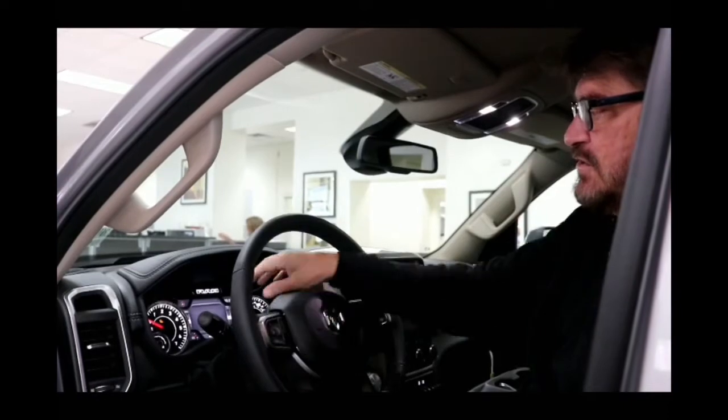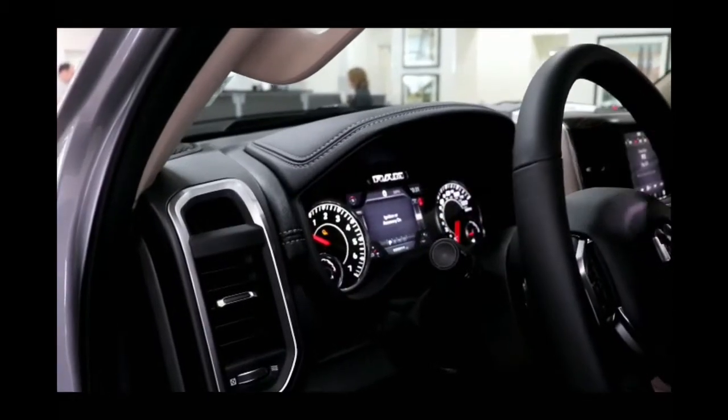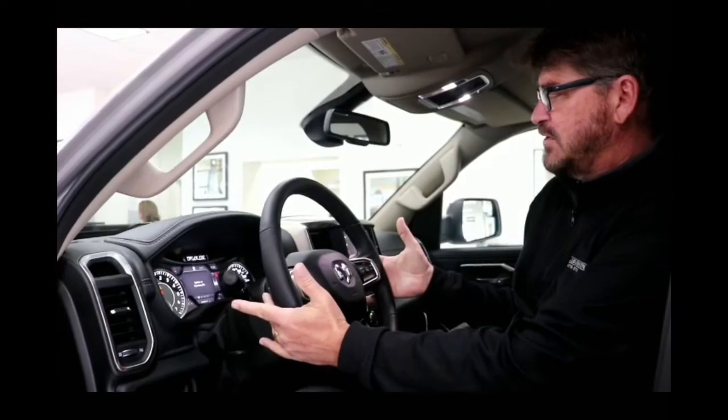It also has Android Auto if you have an Android phone. You can see by the dash this is a complete message center — your next turn on your navigation will show here so that you're not messing back and forth with the screen, which is much safer for the driver. Of course they've always had radio controls behind the steering wheel so that it keeps you focused on the road.